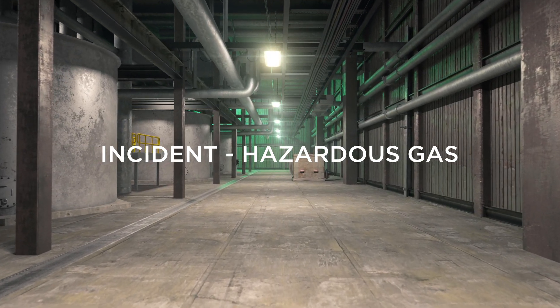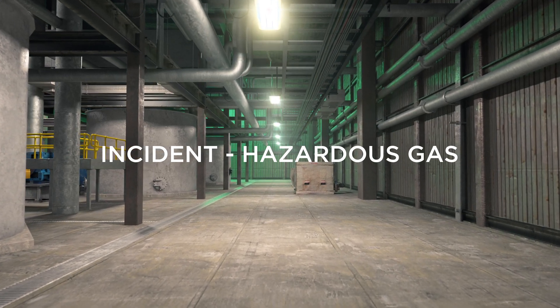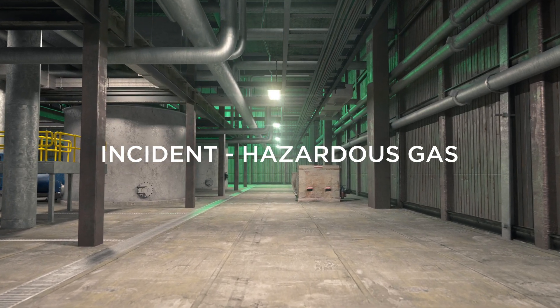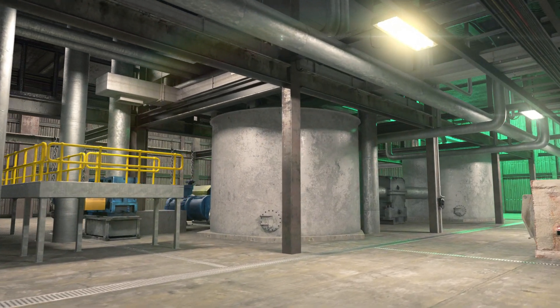In 2018, a tragic incident occurred during a plant start-up operation following a three-day maintenance shutdown at a paper mill in New South Wales. An operator was performing routine checks around a tank inside the paper mill.